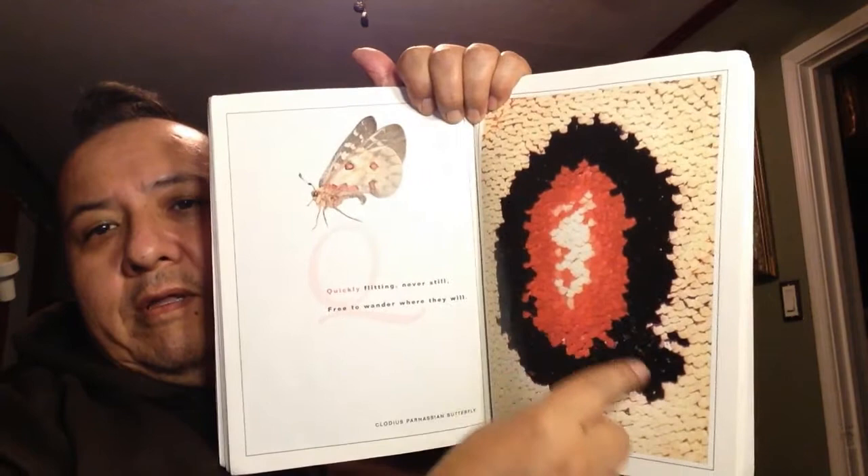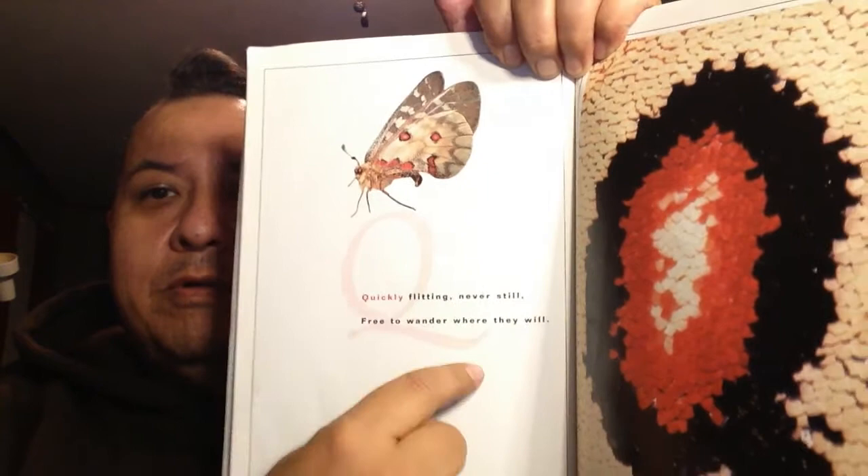Look at the circus coming up. It looks like an O, but look — there's that right there. That's a letter Q. Quickly flitting, never still, free to wander where they will.